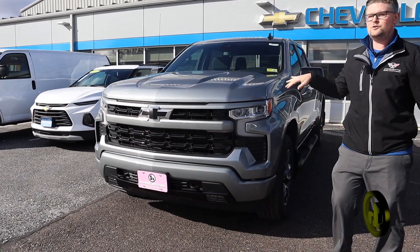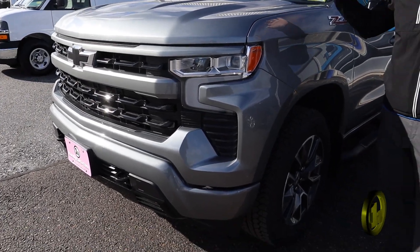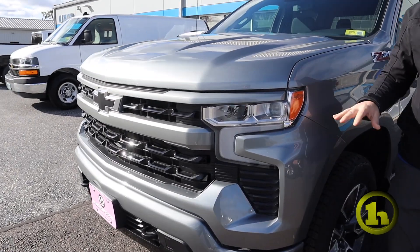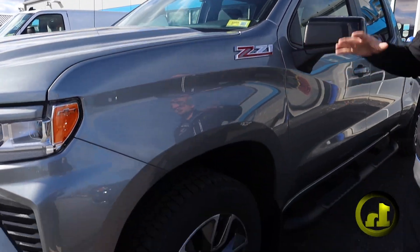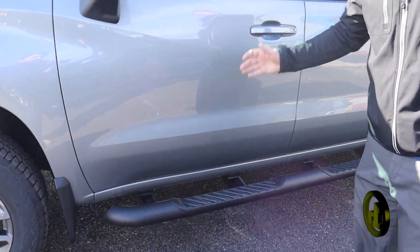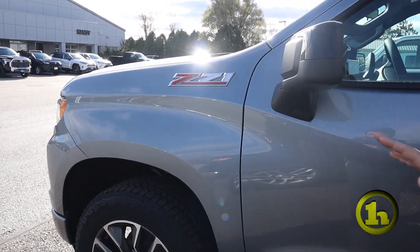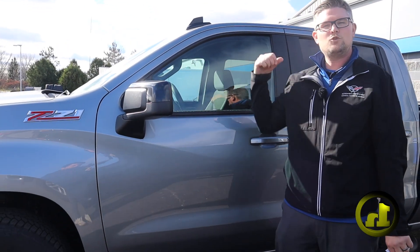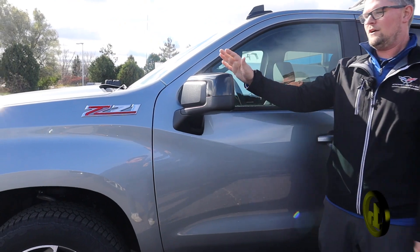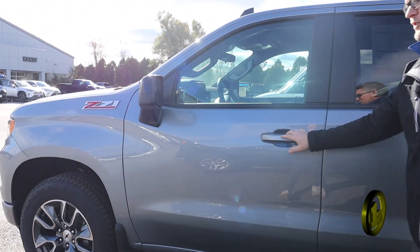This is an all new 2023 Chevrolet Silverado 1500 RST. It gets the RST trim level from having color-matched bumpers and not having any chrome on it. Customers would say it's a nicer fit and finish, but to each their own. It does have the Z71 off-road package, which gives you skid plates underneath the front end and dual Rancho shocks in the rear. They've also widened the side mirrors to give you a better view down the side of your truck.